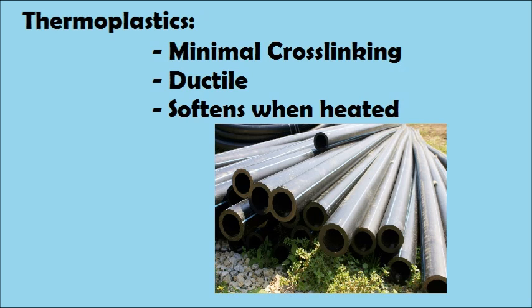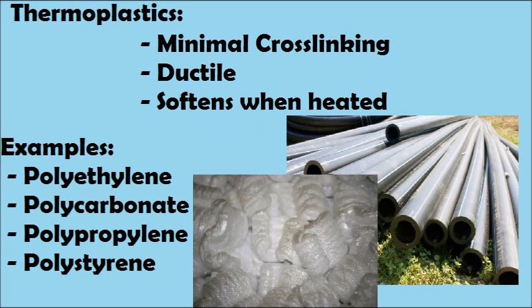Thermoplastics can be recycled, but with repeated processing, the polymers will begin to degrade. Some of the attributes of thermoplastics include minimal or no cross-linking, ductile, and softens when heated. Examples include polyethylene, polycarbonate, polypropylene, and polystyrene.